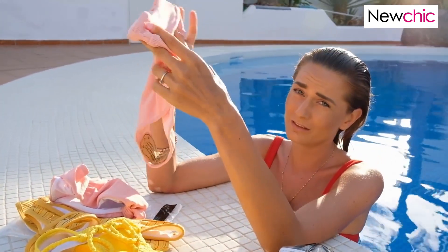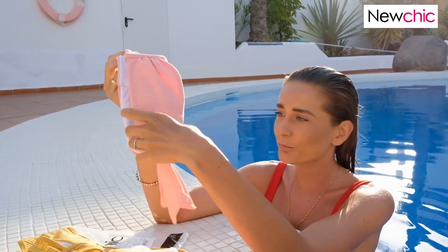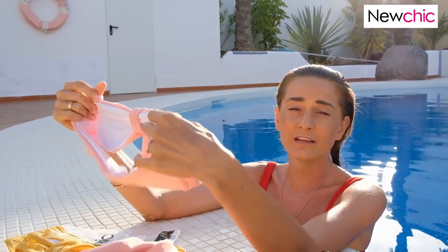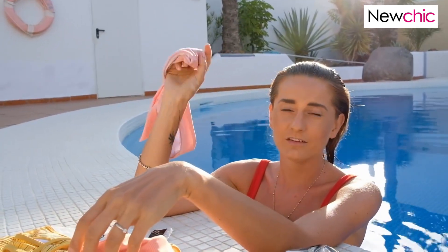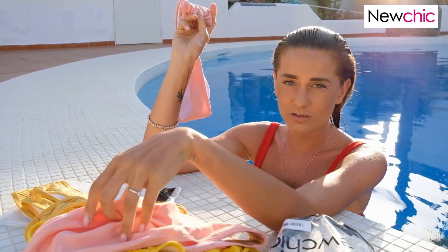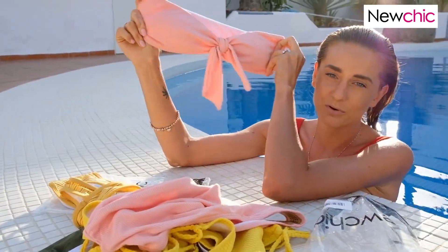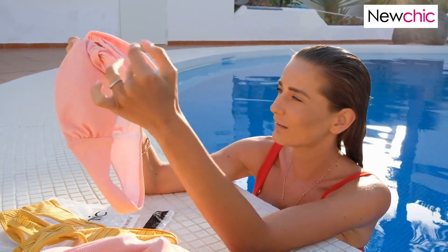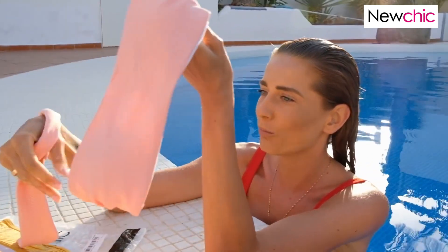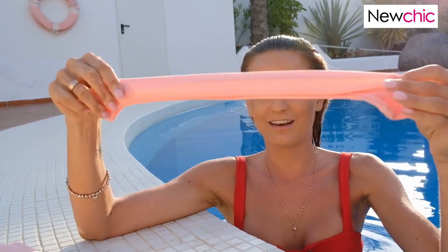The materials are super soft and super comfortable. The panties are a little big for me but the bra is the perfect size. I'm wearing size S, my height is 1 meter 72 and I'm 52 kilograms. The bra is really beautiful and you can open it at the front — I really like that feature.